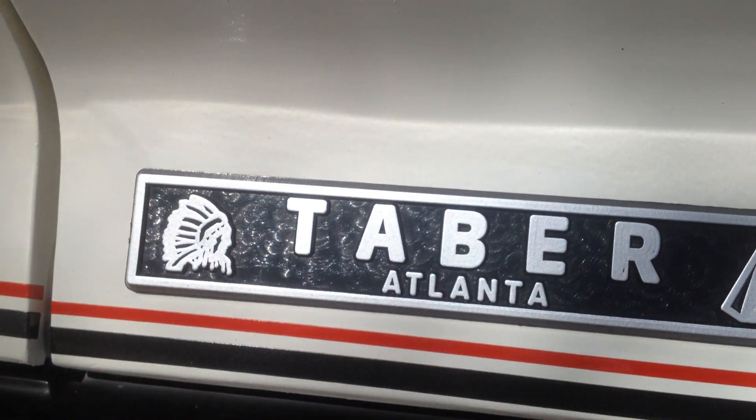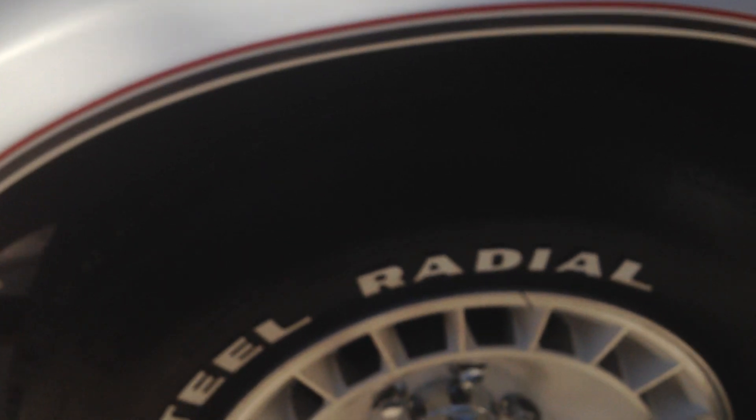It basically had a layer of dust on it. It's been a minimal detail job on it and waxed. One new poly steel tire — three are original, one separated.